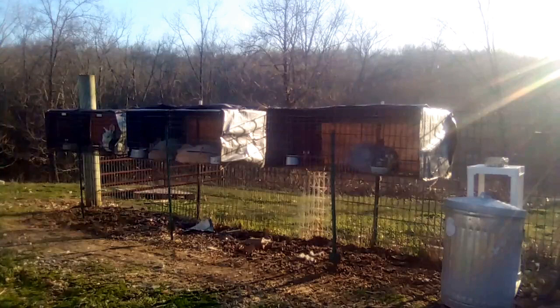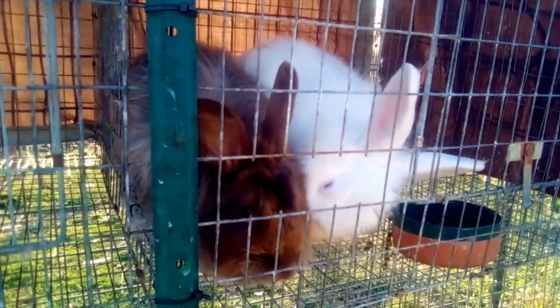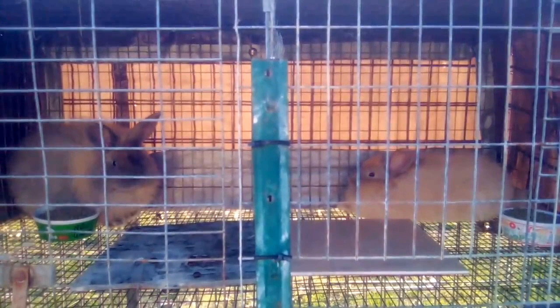And yes, I know it's possible that does can injure bucks, and yes, I'm aware of the potential for fighting and wounds, but all of the times I've done this with my rabbits there have been no issues, so I'm willing to take that very slight risk for a very good chance of them actually getting pregnant this time.